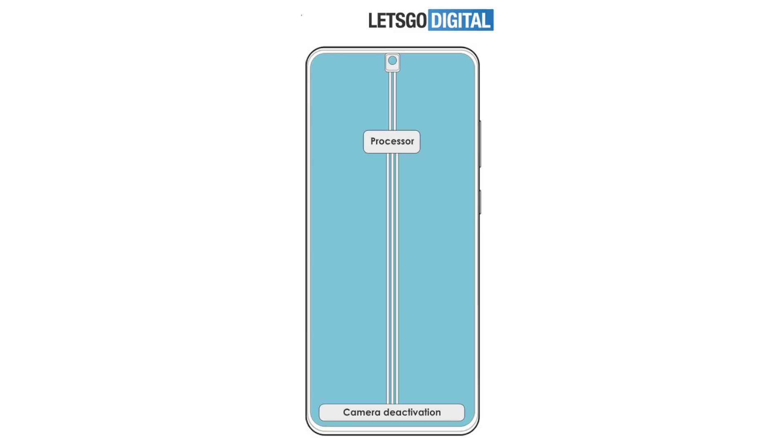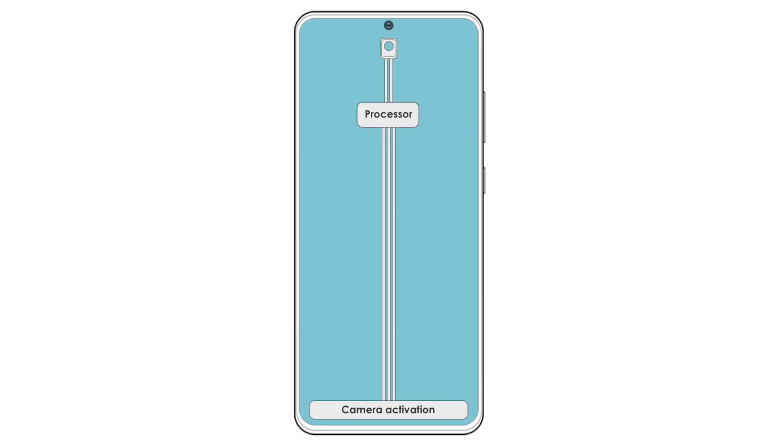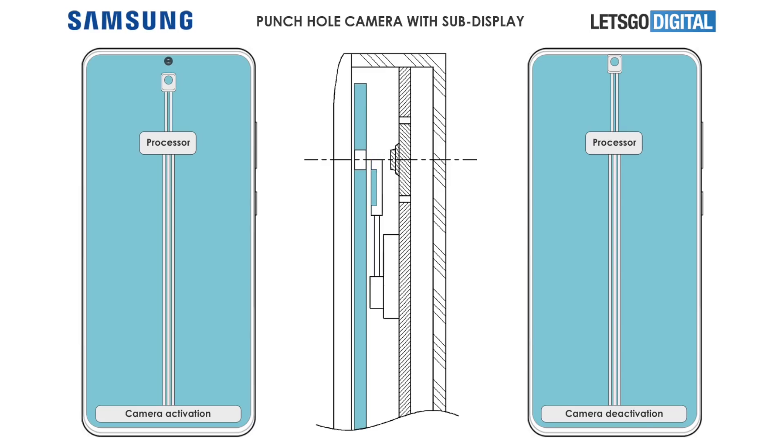When you're not using the camera, there is no punch hole or anything on the display — it's completely bezel-less. But as soon as you open the camera, that sub-display will move downwards to reveal the front camera sensor that is sitting inside the phone. This is an absolute genius move.